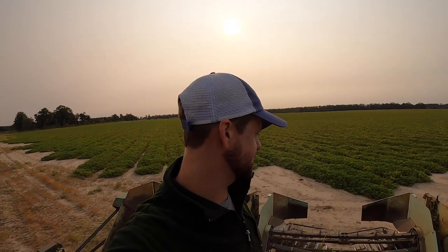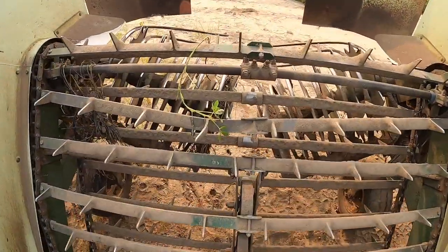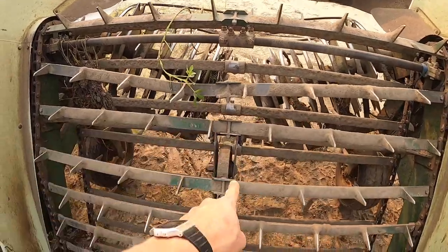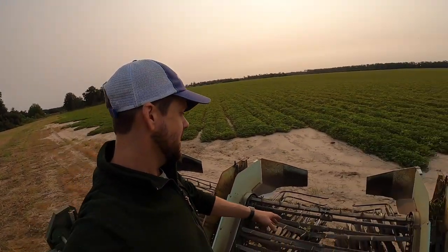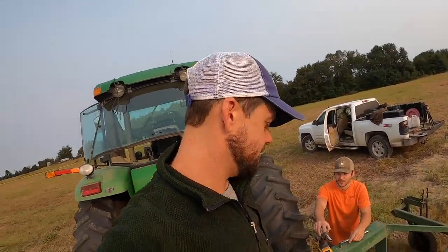These are called shaker bars — that's what actually walks the peanuts to the back of the drums and flips them over. Dad hit a rock — luckily it didn't come off, but you notice that one's bent and that one's bent. The big issue is when you hit one and one side comes off and this thing keeps on turning — it just wrecks the whole thing.